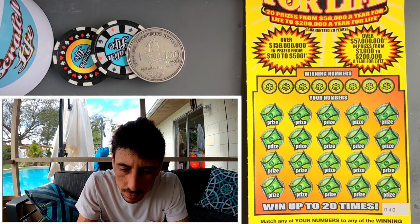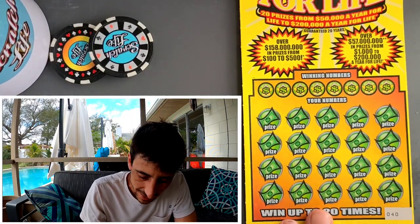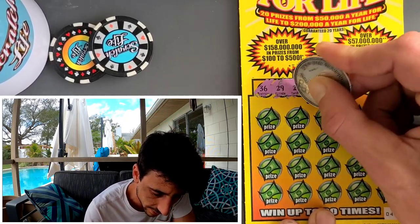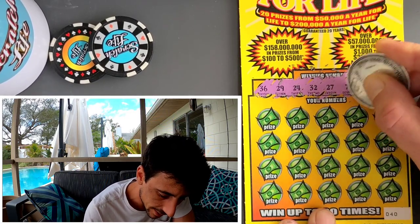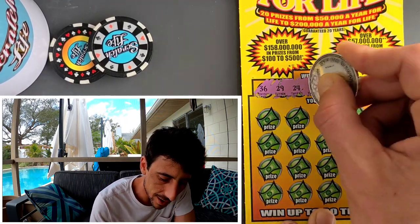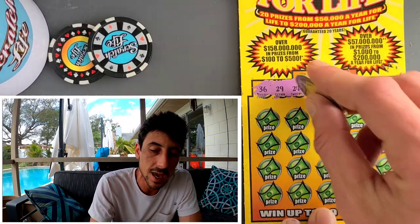Happy Valentine's Day to everyone! Let's see if we can get a Valentine's win. This ticket is very very hard to scratch. We got a 36, 29, 24, 32, 27. The only reason I got it is because I never covered this ticket — I figured I'd do something different today. So here we go: 36, 29, 24, 32, 27, 7, 8, and a 3. Can we get it?